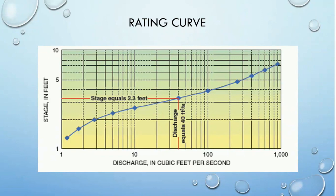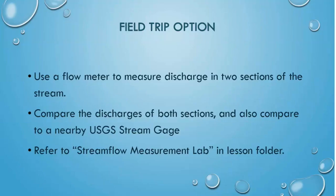For the rating curve to be accurate, the discharge must be measured many times over a wide variety of stream stages to get the most data possible. Now that you have practiced calculating stream discharges, take your skills to the field and learn how to use a flow meter. You will measure the discharge of two sections in a stream, then compare the discharges of each section to one another and to the discharge measurements of a nearby USGS stream gauge.